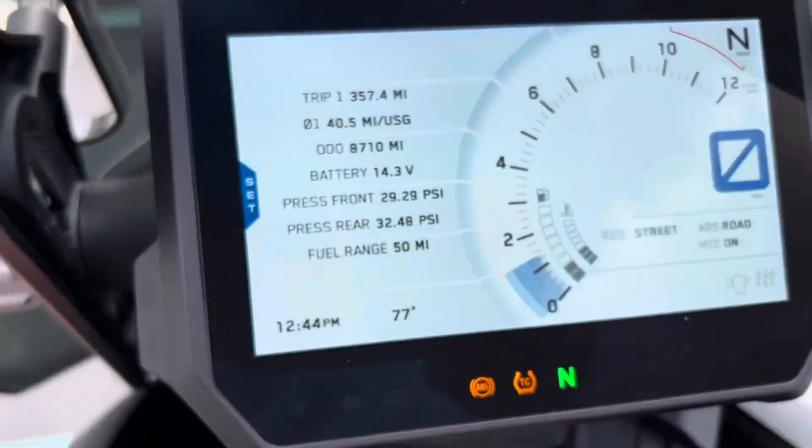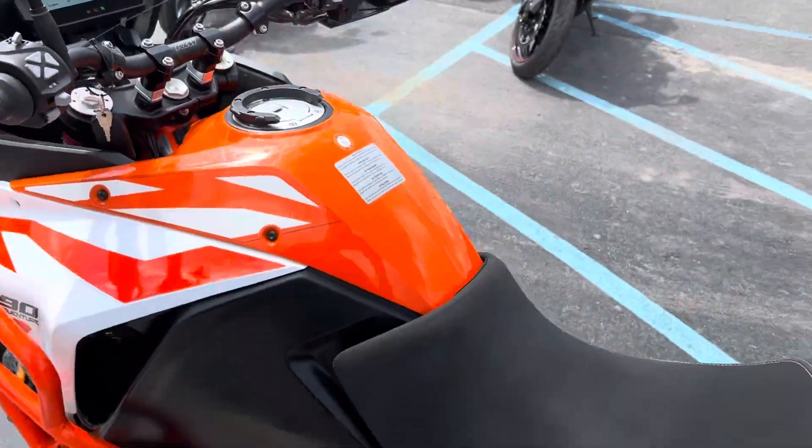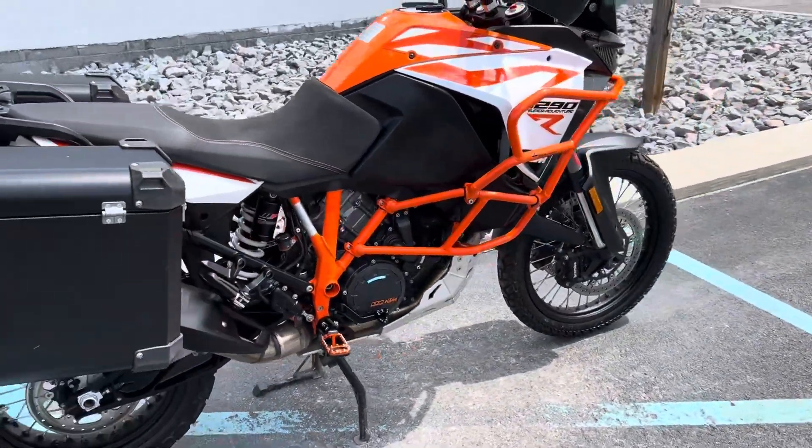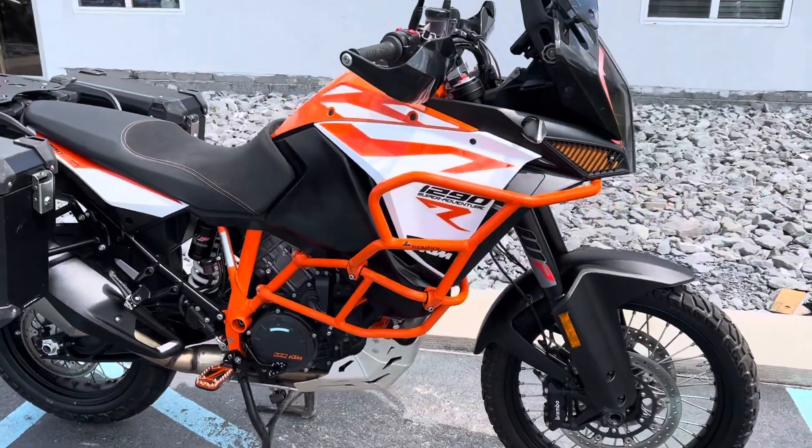It's 8,700 miles — give us a call today or email info at kisselmotorsports.com for more information or to schedule a test drive. Thank you.